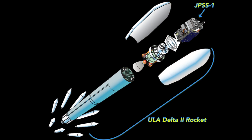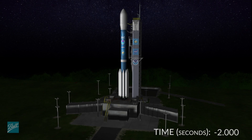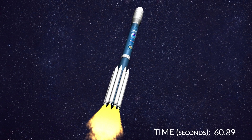JPSS-1 will make its voyage to space aboard a United Launch Alliance Delta II rocket. The rocket stands a staggering 128 feet tall and features two stages, or engines, that will boost it into orbit. It will also use nine additional solid rocket motors to help it leave Earth's gravity. The Delta II rocket will use a 10-foot diameter payload fairing to surround and protect JPSS-1 as it travels to space. When the terminal countdown hits zero, the Delta II's main engines will light, lifting the rocket off the pad, and JPSS-1 will begin its journey to space.